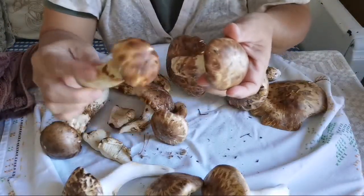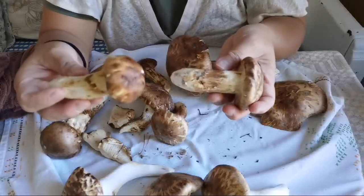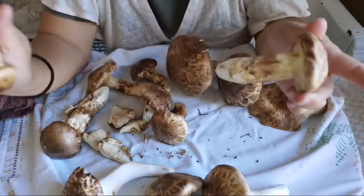This mushroom is said to be good for not curing but preventing cancer. I go into the forest to pick them for my own use - I'm not going to sell them.